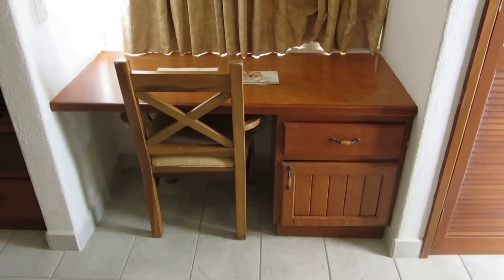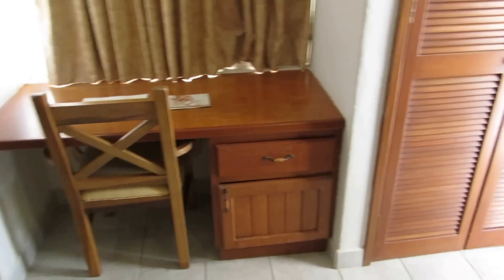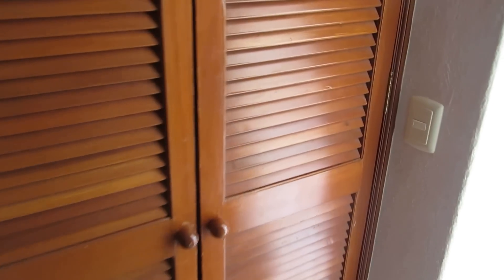A nice desk in case — being Mother's Day — you want to write a letter to mama. You've got another closet in the master right here with all the normal accoutrements: a place for your suitcase, hangers, and so on.